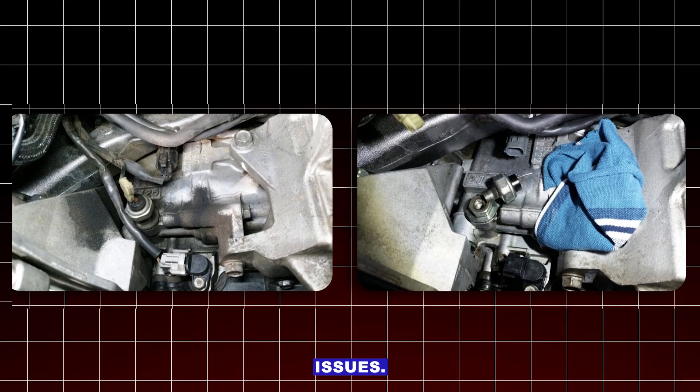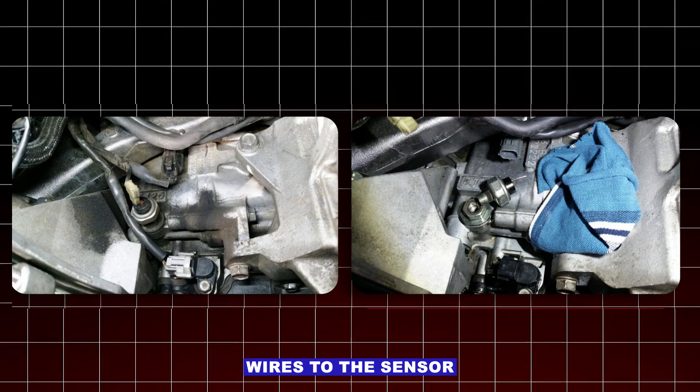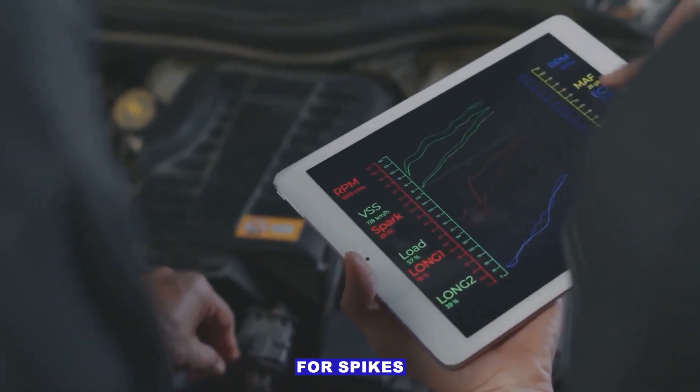Wiring or connector issues — damaged, corroded or loose wires to the sensor can mimic a sensor failure. Inspect the harness and connectors, and do a wiggle test while watching scanner data for spikes or dropouts.